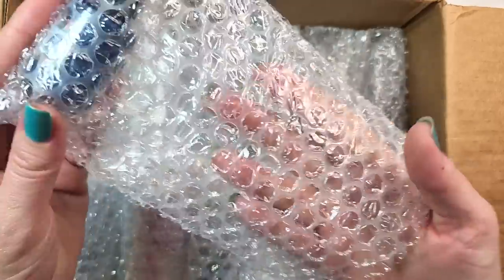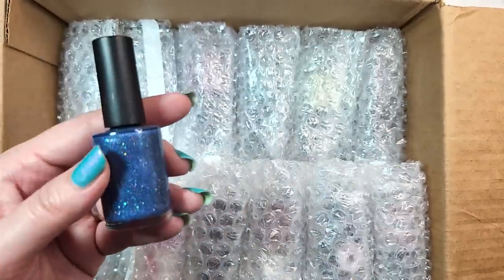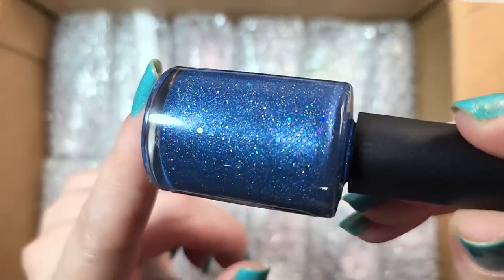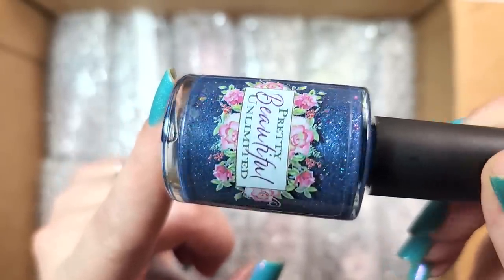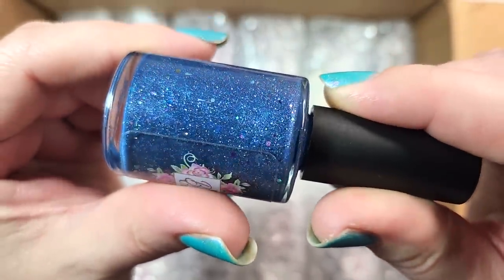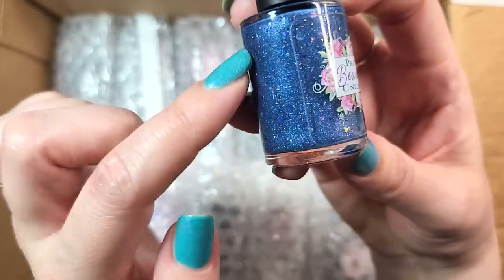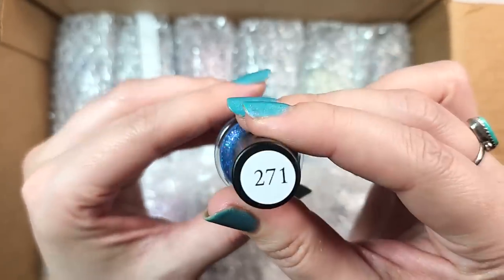Up next, we've got a Pretty Beautiful Unlimited. This one is called 271. I don't think this one has a name — although I know on some of her bottles she has the names up on the top, so I'm not sure if that's a name or maybe a prototype. But this is a dusty denim blue and it's one of her kitchen sinks — there's a lot going on here. You've got flakies and glitter and shards, holographic and metallic and probably iridescent. I see a larger hex shape. Very beautiful. I will have to compare it to a few of my other blues, but it's a really pretty color. So that was Pretty Beautiful Unlimited 271.